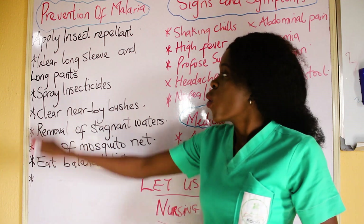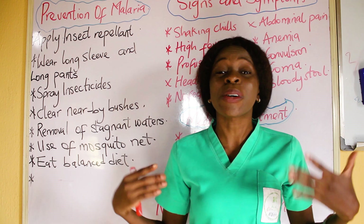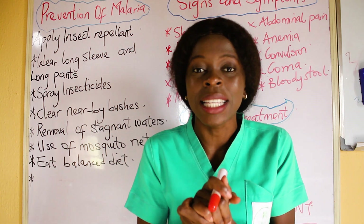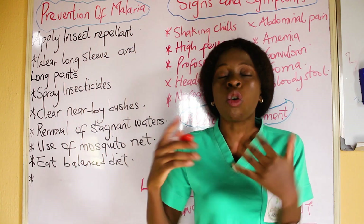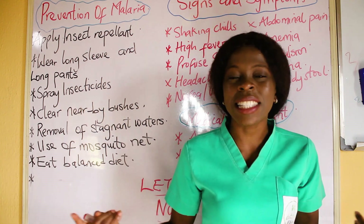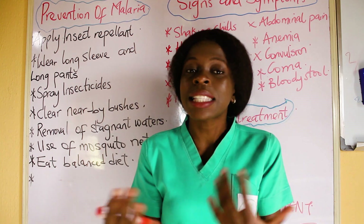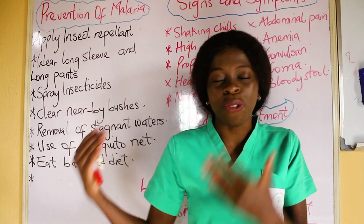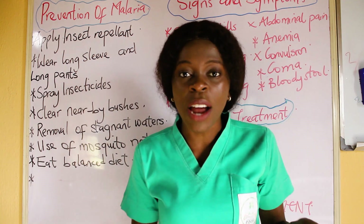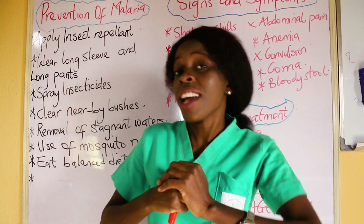Another prevention measure is to wear long sleeves and long pants. It is advisable to educate your patient to put on long sleeves and long pants, especially when they know they are going to be exposed to malaria parasites. Also, spray insecticide. There are a lot of insecticides in the market, so it is advisable you spray your environment and your rooms.